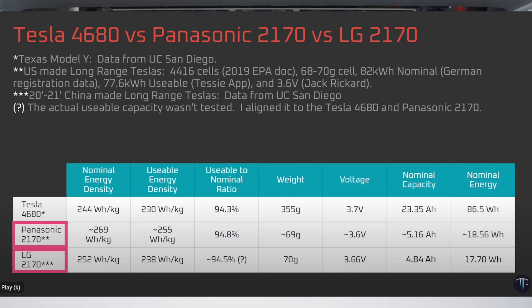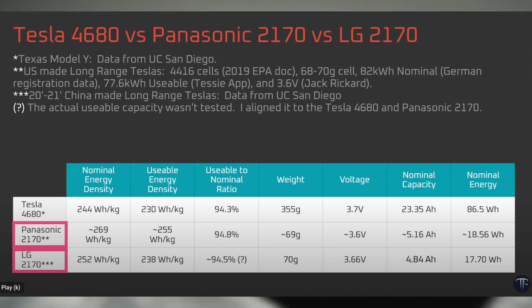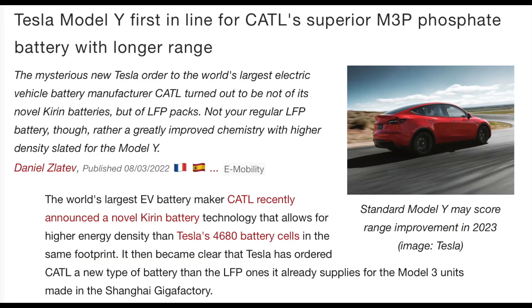Jordan does an excellent job going through the numbers and I have a couple of screenshots. You should definitely watch The Limiting Factor's video, and the upcoming video is going to be amazing — comparing the 2170s, 4680s, and some other batteries, maybe the Kirin battery from CATL.